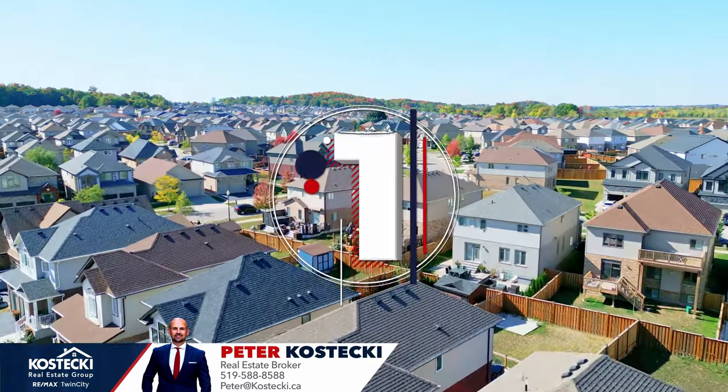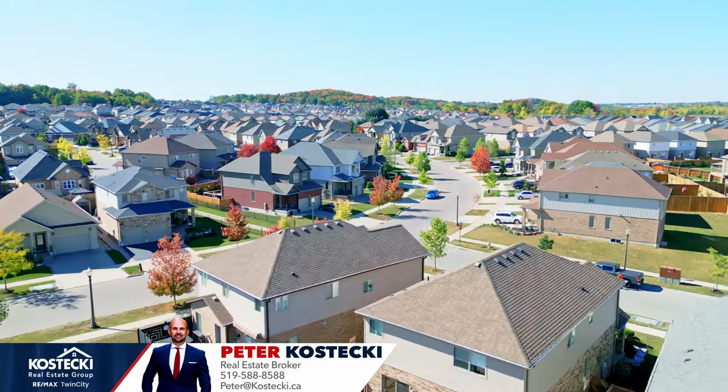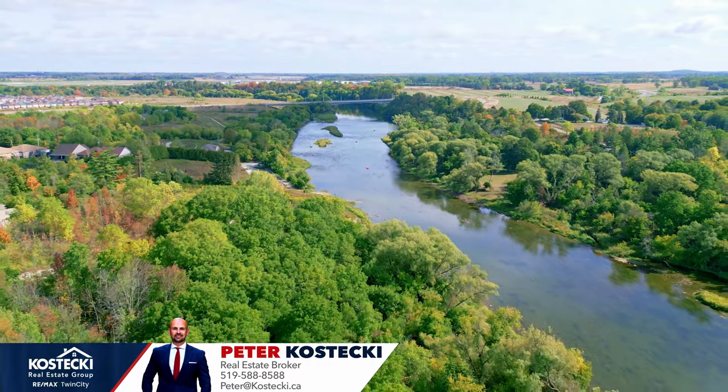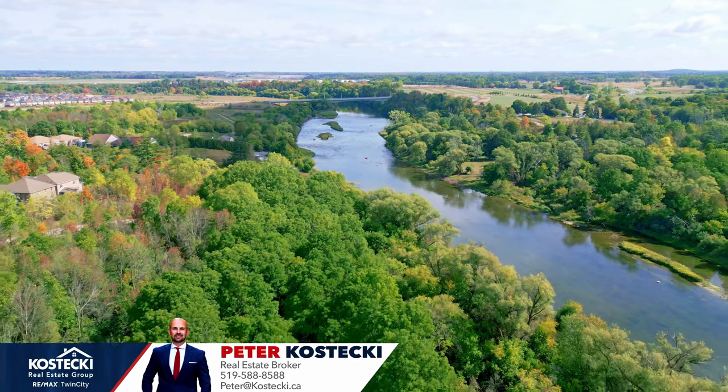Number one: location. This fantastic home is situated in a wonderful, family-friendly neighborhood. You're minutes to great parks, schools, the Grand River, walking trails, shopping, and only a short drive to the expressway and Highway 401.